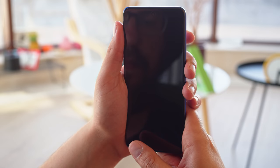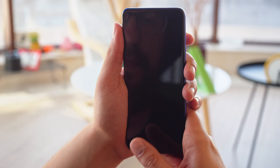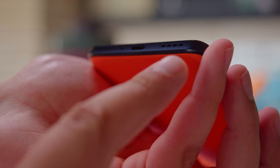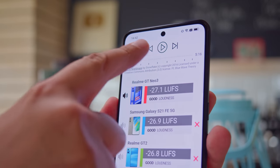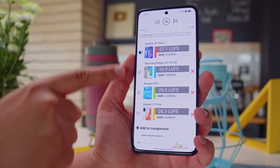Under the display is an optical fingerprint reader. It's quite responsive; our only complaint is that the placement is lower than you'd expect. Like the other Realme GT phones, the Neo 3 has a pair of stereo speakers with the top one doubling as the earpiece. The speakers earned a score of good on our loudness test, and the sound quality is decent for the price, with some noticeable bass.